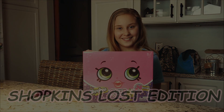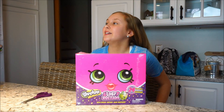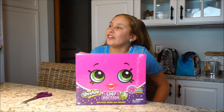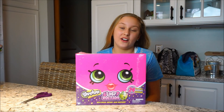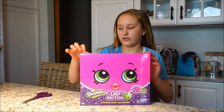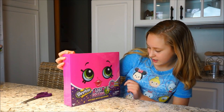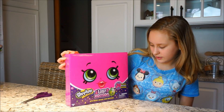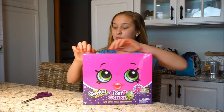Hey guys, Avery from EasyToys is back for another video on Shopkins — actually my second video on Shopkins. This video was not planned; I just saw this at Target yesterday and I was so excited. This is the Lost Edition, and it comes with 24 exclusive mystery Shopkins, including never-before-seen Shopkins, so I'm super excited.